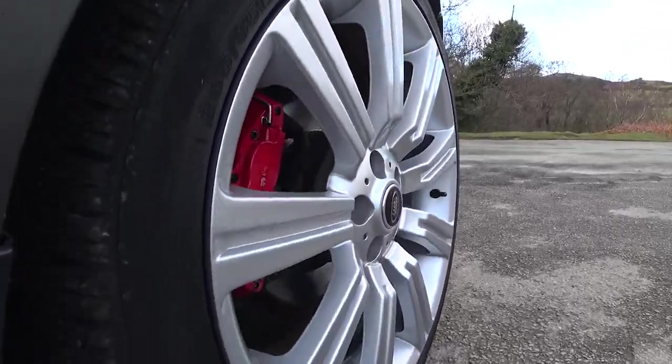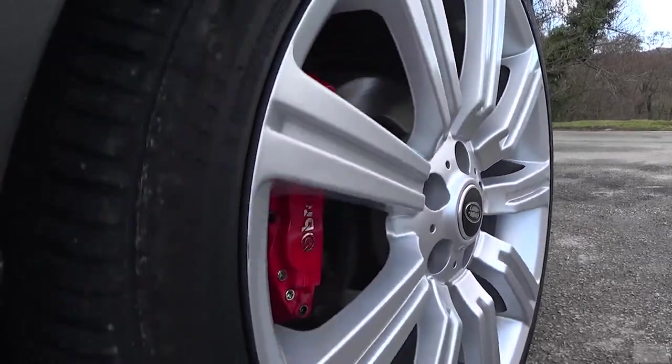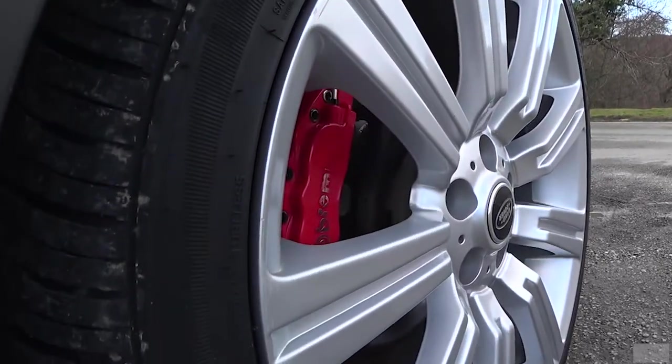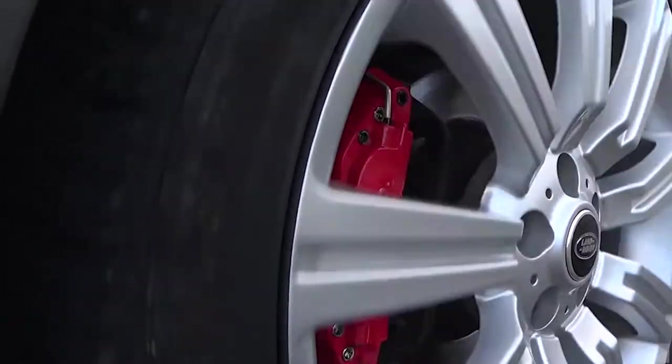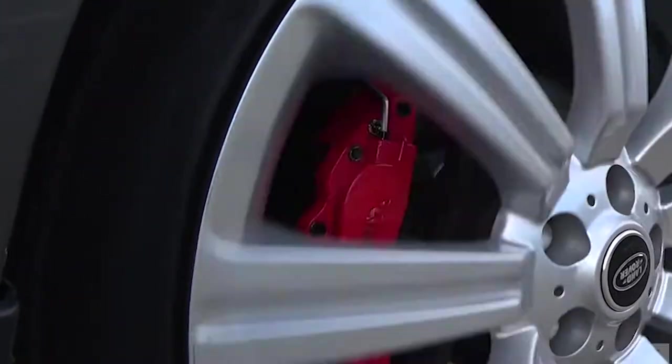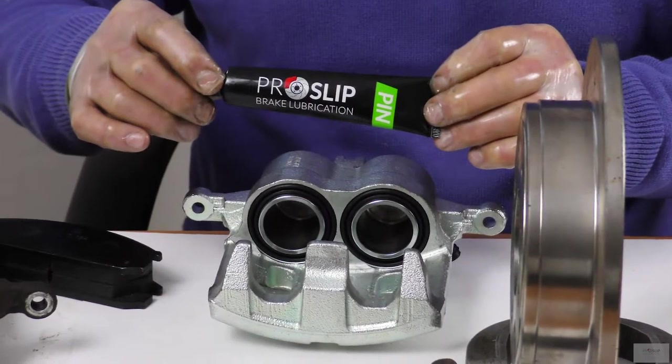reduces acceleration, and increases pad and disc wear as the vehicle has to overcome the increased resistance of the brake pad. ProSlip Pin allows micro movement of the caliper so the disc is completely released when the brake pedal is released, with no residual friction after braking.